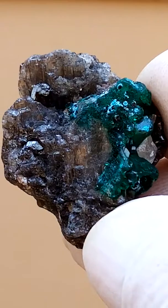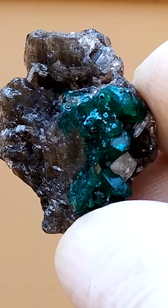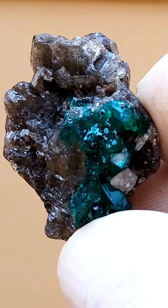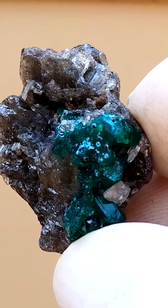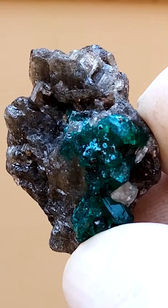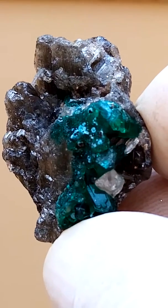Just zoom in there. There we go. One would need some good lighting from behind. It is a very dark piece, but yet very interesting. You have the little circles, the sprays of the Shattuckite or Chrysocolla, the cerussite as a matrix, and then the dioptase in between.